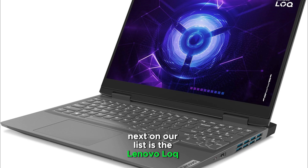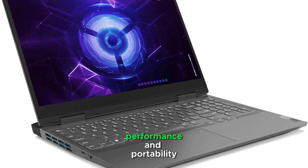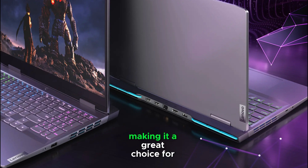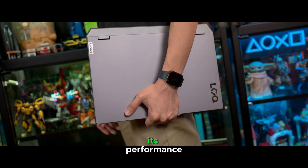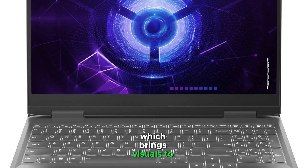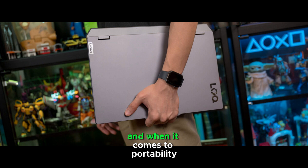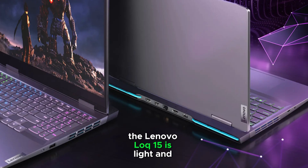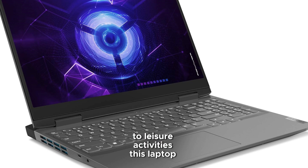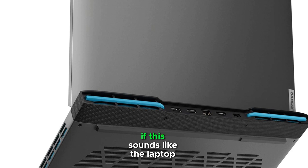Next on our list is the Lenovo LO-Q15, a laptop that strikes an excellent balance between performance and portability, making it a solid choice for Revit users who need both power and design. With enough processing power for seamless multitasking and even gaming, this laptop easily handles Revit's demands. Another big plus is the 4K HD display, which brings visuals to life with vivid clarity — perfect for detailed design work. The Lenovo LO-Q15 is light and compact, making it easy to carry for on-the-go productivity. Check out the link in the description to get the best price on Amazon.